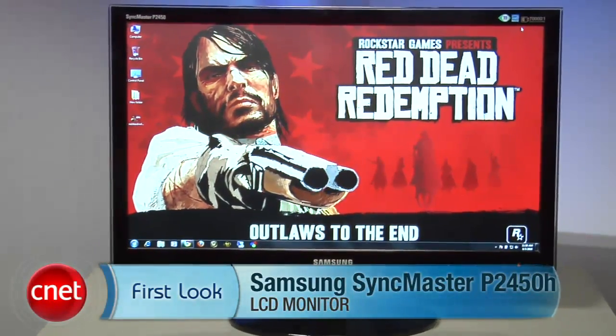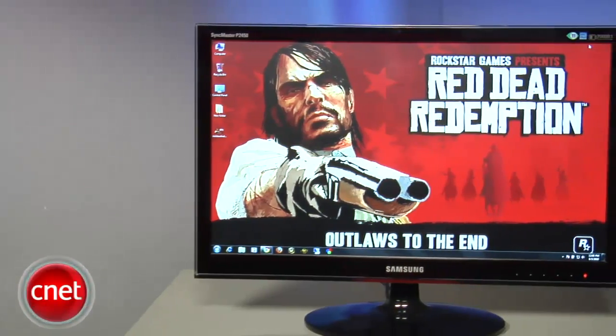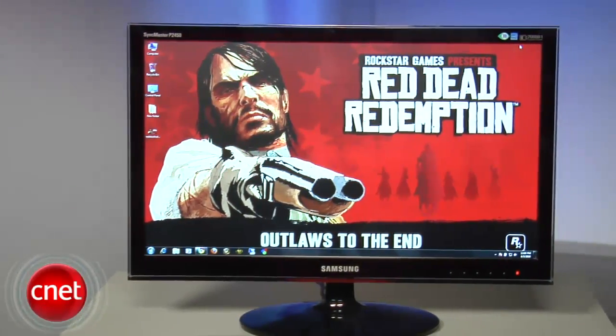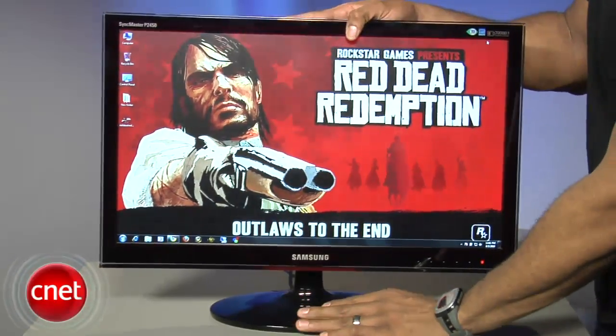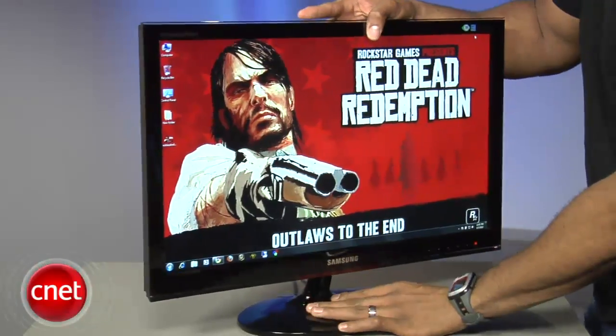Hey guys, this is Eric Franklin from CNET.com and today I'm taking a first look at the very affirmative-sounding Samsung SyncMaster P2450H. I think it's the P that really gives it its manly oomph — actually it's kind of intimidating with that P in front of it. For the purposes of this video I'll simply refer to it as the 2450. With the 2450, Samsung forgoes height adjustment, pivot, and swivel options; however, you can tilt the monitor back 15 degrees.